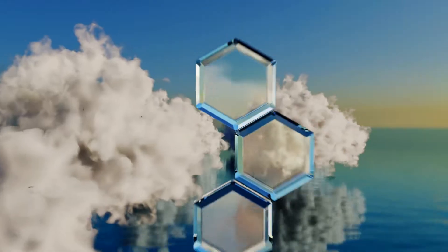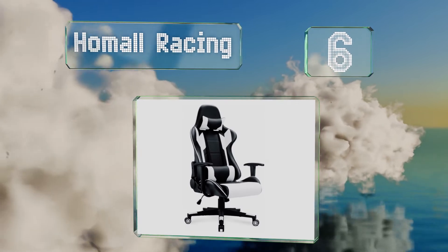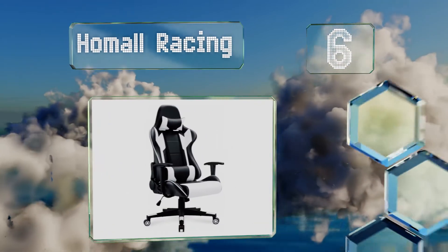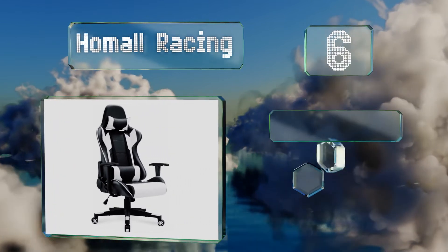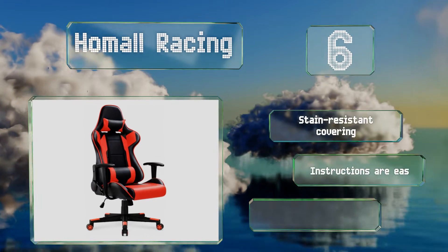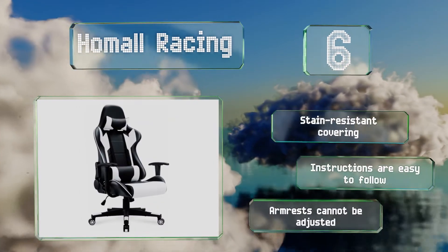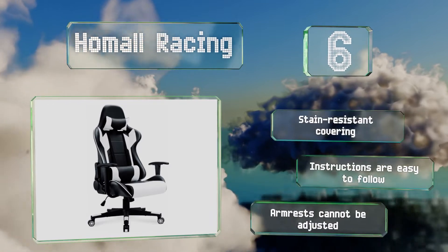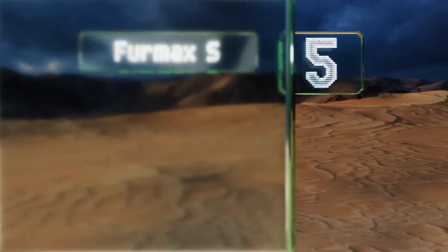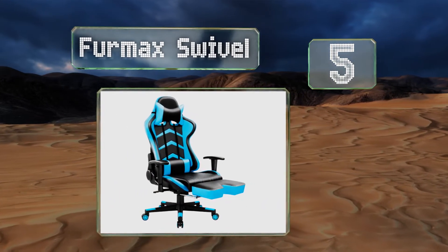Moving up our list to number six, with the twist of a knob or the pull of a lever, the Home All Racing allows you to lock it upright, recline between 90 and 180 degrees, and rock back and forth, so you can switch up your position to combat stiffness without ever having to look away from the screen. It includes a stain resistant covering and easy-to-follow instructions. However, the armrests can't be adjusted.